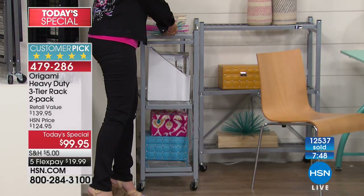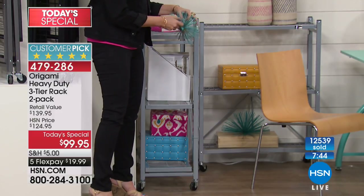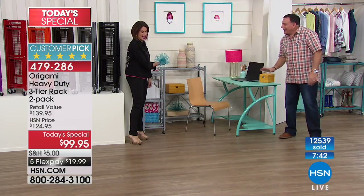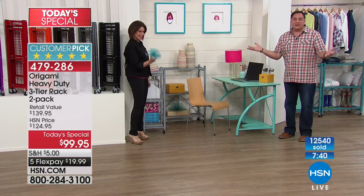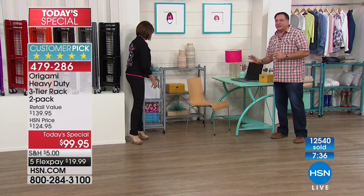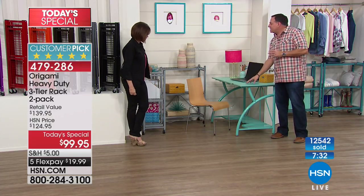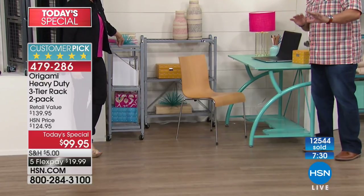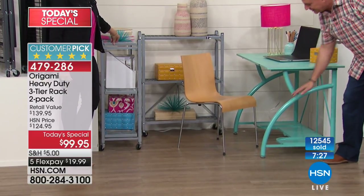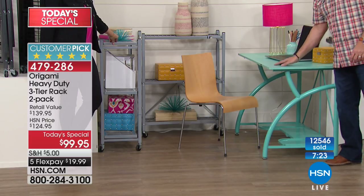I keep getting distracted by the decor — I think that's a sea urchin. You know, this office setup reminds me that many years ago when I set up my first office outside the house, I built a desk that from the side looks very much like this, except it had a glass top.